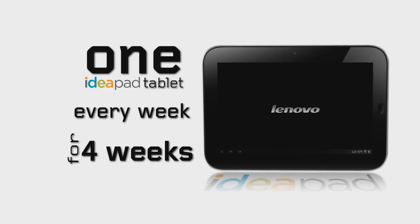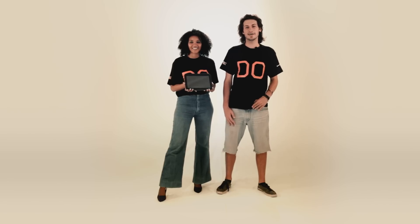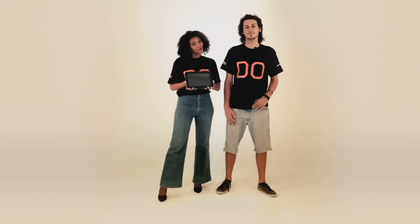So come on, be creative, have some fun. Keep it clean, and you could be holding one of these seriously cool Lenovo K1 IdeaPads. Lenovo is giving away one IdeaPad tablet every week for four weeks — the do-anything, anywhere, anytime K1 tablet. Check out the T's and C's on the competition page. We look forward to seeing you do your do.